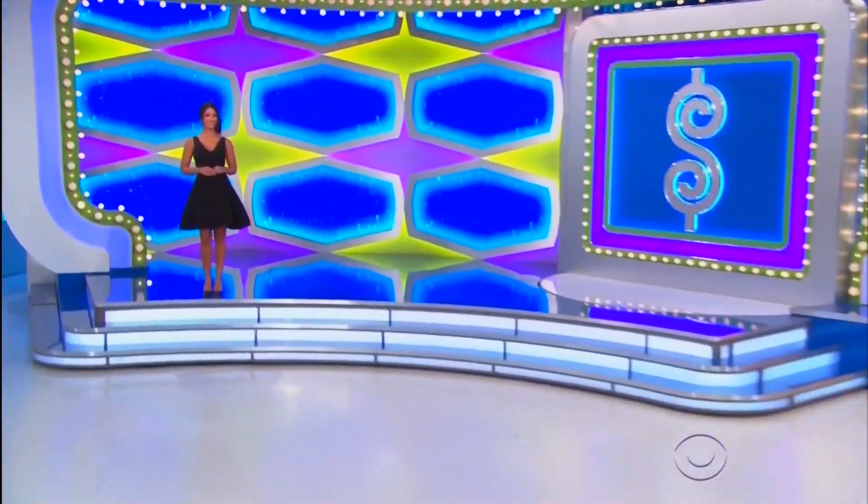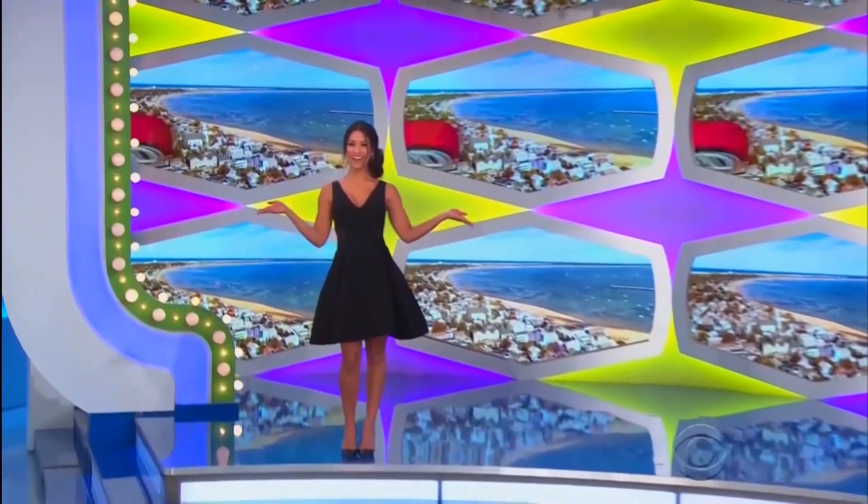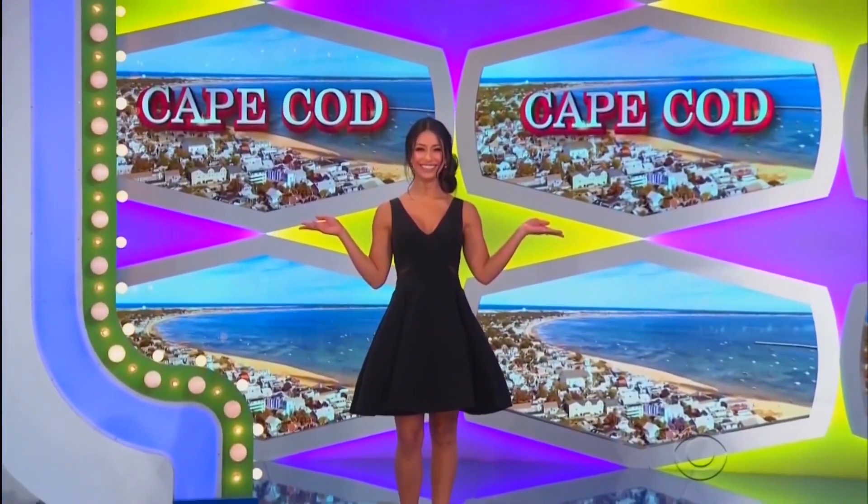It won't take that long to get you to your vacation to beautiful Cape Cod! You and a guest will fly round-trip.